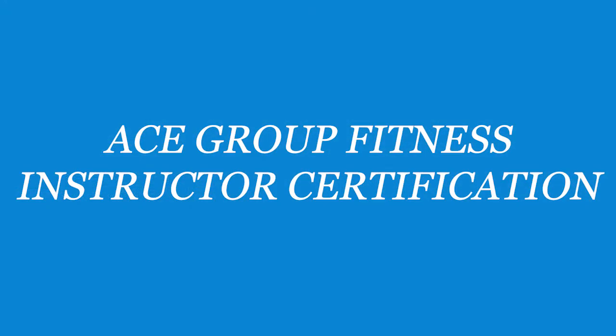Number three on our list is the ACE Group Fitness Instructor Certification. Over the last couple of decades, group fitness classes have exploded in popularity. The rise of spin classes, Zumba, yoga, CrossFit, and body pump has swept across the nation and is included in most gyms. At first, regular personal trainers used to teach these classes, but had little to no instruction on how to effectively provide instruction or clarity on what to do as a group fitness instructor. This led ACE to create their Group Fitness Instructor Certification Program.